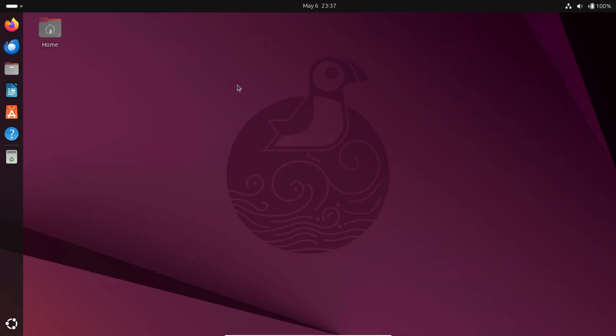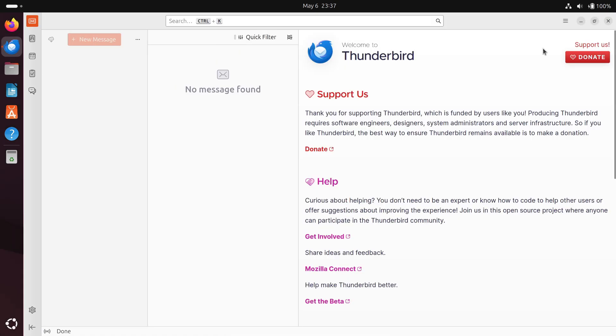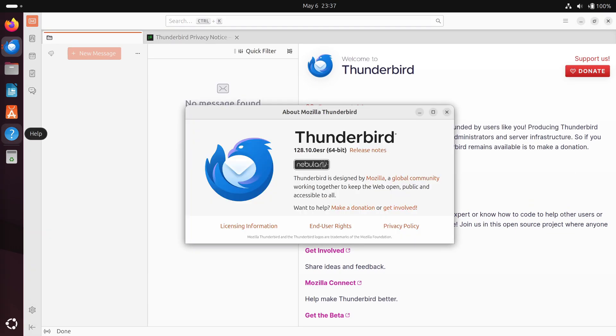For managing email, Thunderbird is a breeze. It lets you set up multiple email accounts, filter messages, and search like crazy — all wrapped in a simple interface. It's perfect for keeping your personal, work, and school emails separate and tidy.